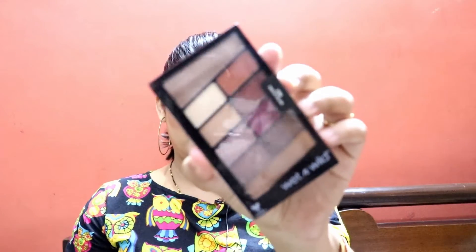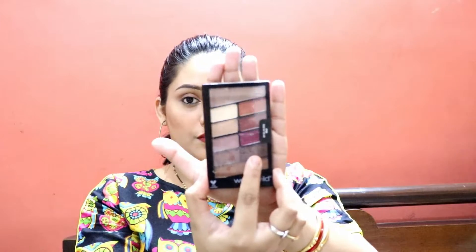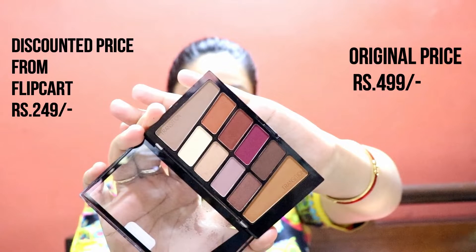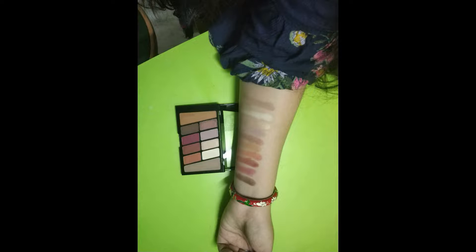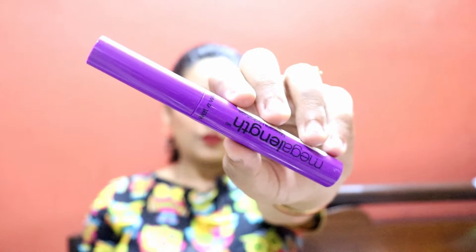Now, the Wet n Wild Rose in the Air palette — I really like it. You get very good brown, dark brown, outer V pink, and shimmery colors. If you are a beginner and want to take one palette, you should just go for this one — it is a very good palette. The original price is Rs. 499 but I got it at a great discount for Rs. 249 — that is 50% off on Flipkart. If you search Rose in the Air palette, you will find it on Flipkart.